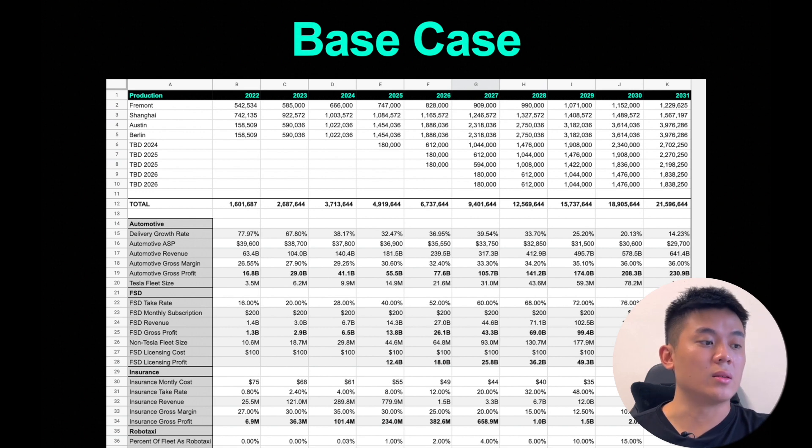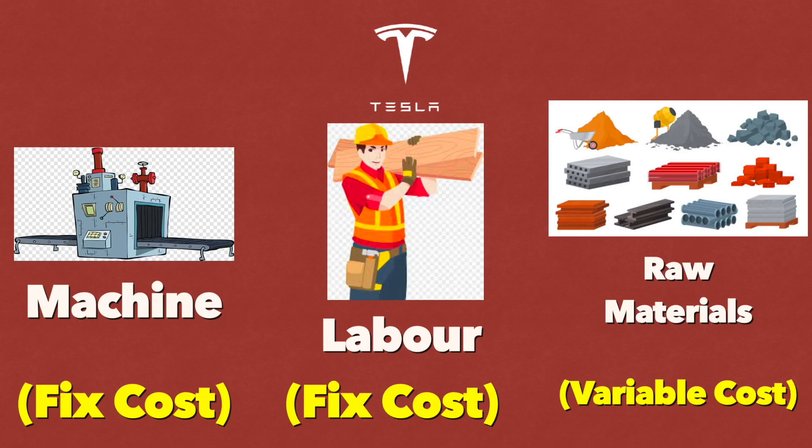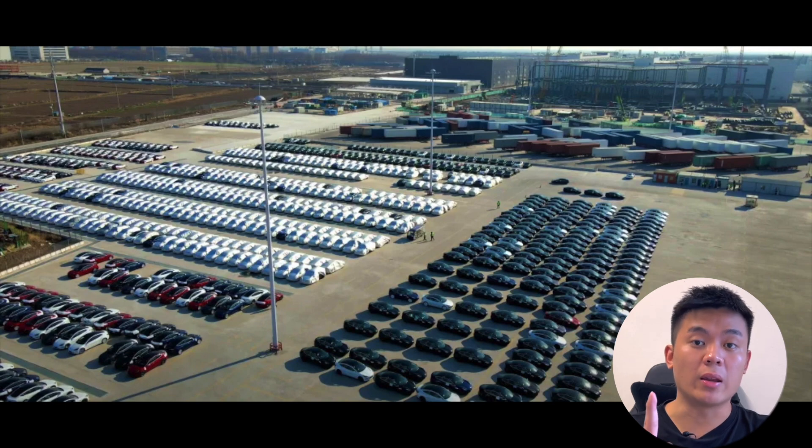He projected that in 2022 for his base case there will be 1.6 million cars produced. Now Tesla is a fixed cost business. What that means is that the gigafactories' expenses are fixed — the labor is fixed, the machinery is fixed. The only variable input of expense is raw materials. So in the same amount of time, whether you produce 150 cars or 100 cars, you're using the same space, same labor, same machinery — the only difference is raw materials.